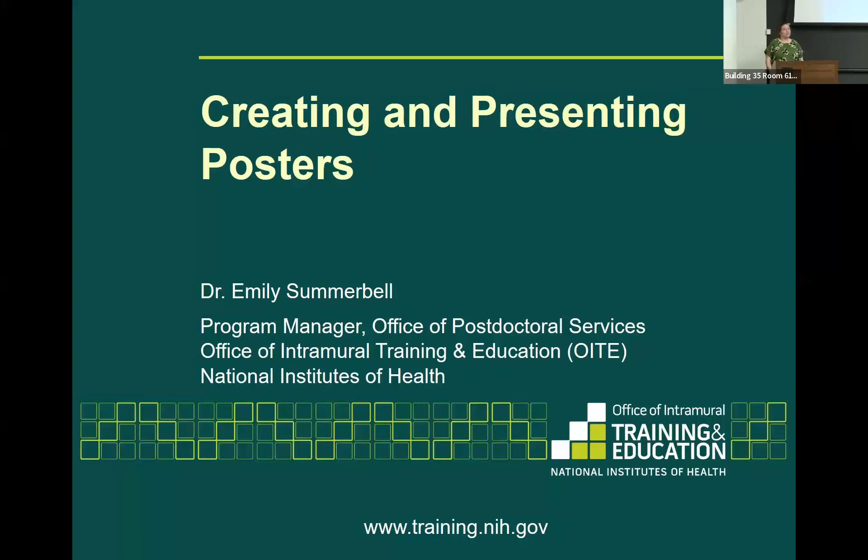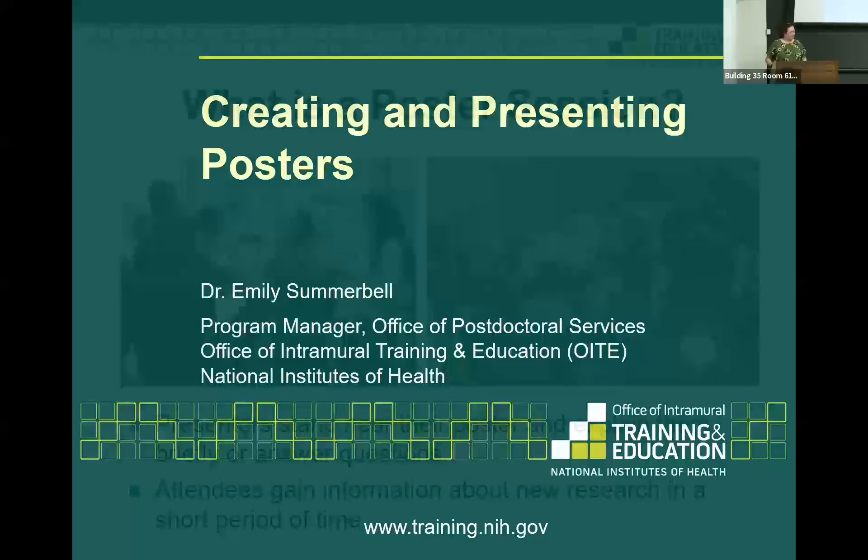I have experience not just from presenting posters, but also judging posters. I've judged posters for post-back peers and grad students here at NIH. While I was a grad student, I would judge posters for other events at my grad institute. So I can tell you both what a poster should look like from someone presenting it, as well as from someone looking from the other side.